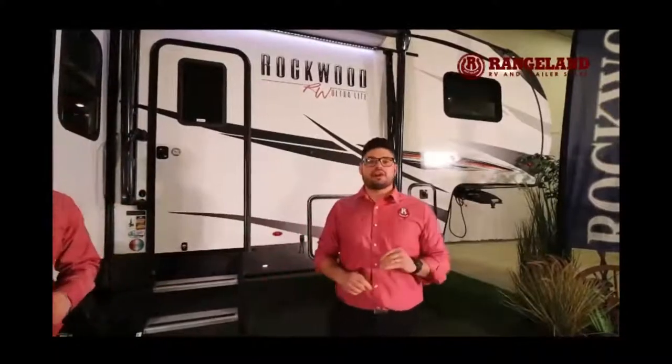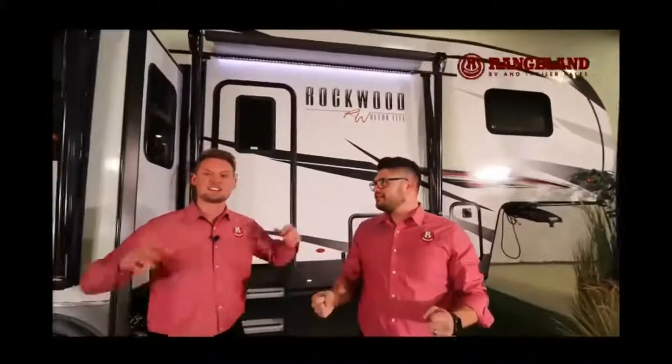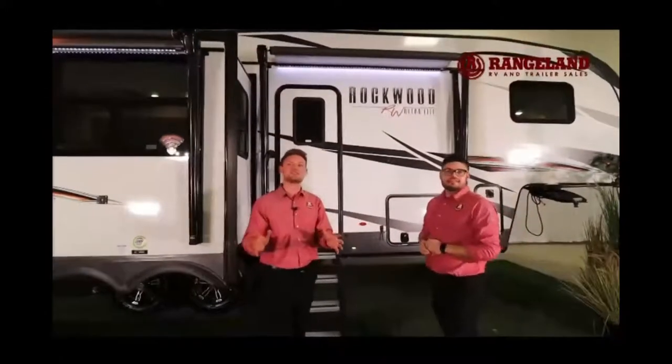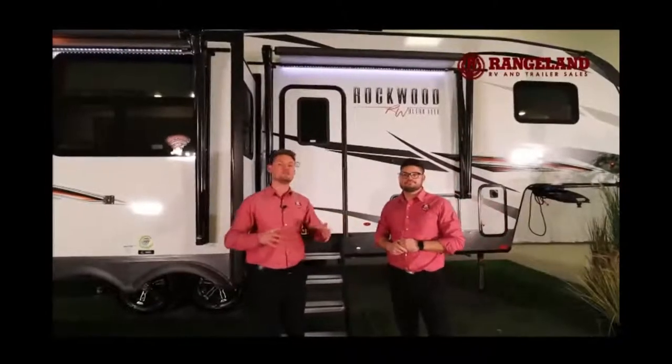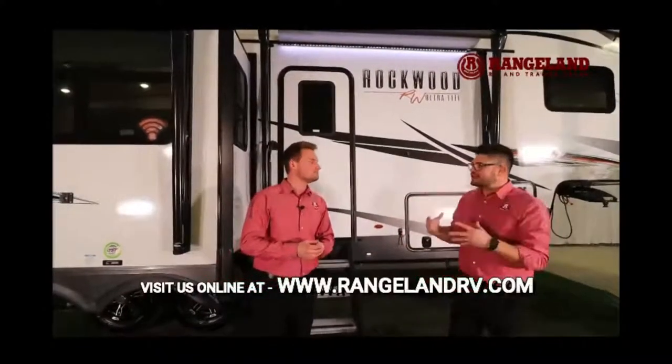Let's talk about some exterior features and construction on this coach. The Rockwood is a six-sided aluminum framed, vacuum bonded, block foam insulated, laminated coach — totally unique to the brand. They do that vacuum bonding and aluminum framing with block foam insulation all throughout the trailer, six-sided, even into the roof.